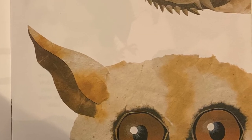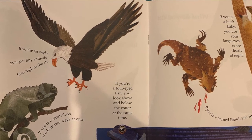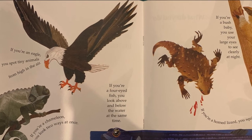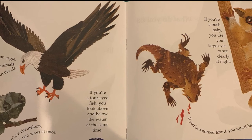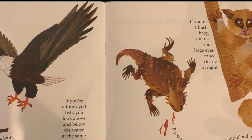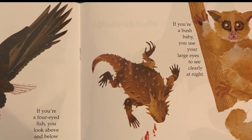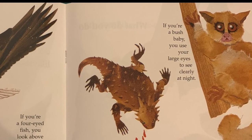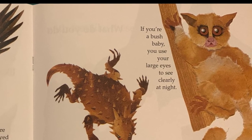What do you do with eyes like these? If you're an eagle, you spot tiny animals from high in the air. If you're a chameleon, you look two ways at once. If you're a four-eyed fish, you look above and below the water at the same time.